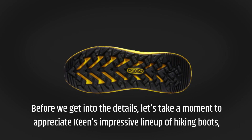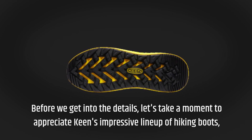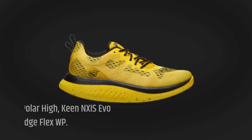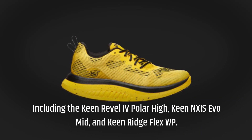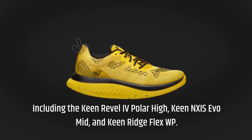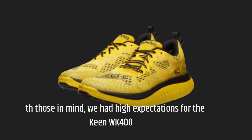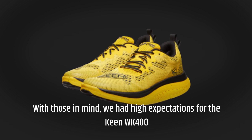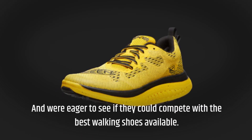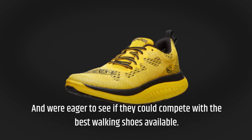Before we get into the details, let's take a moment to appreciate Keen's impressive lineup of hiking boots, including the Keen Rebel IV Polar High, Keen NXIS Evo Mid, and Keen Ridge Flex WP. With those in mind, we had high expectations for the Keen WK400 and were eager to see if they could compete with the best walking shoes available.